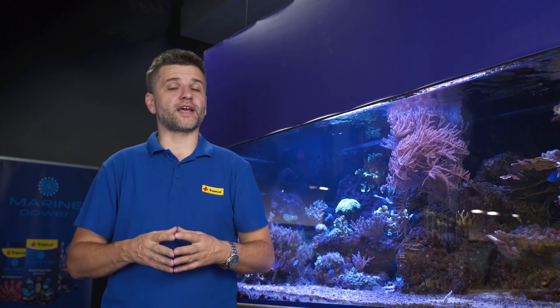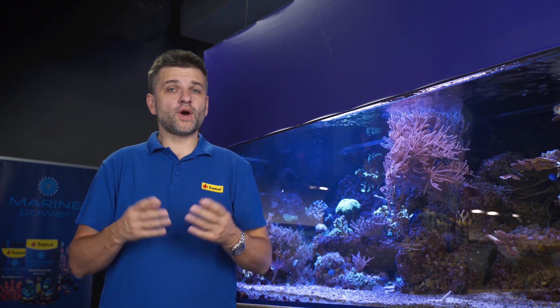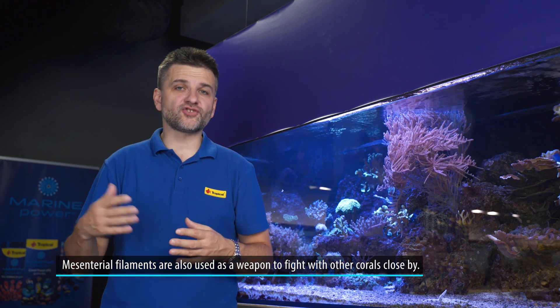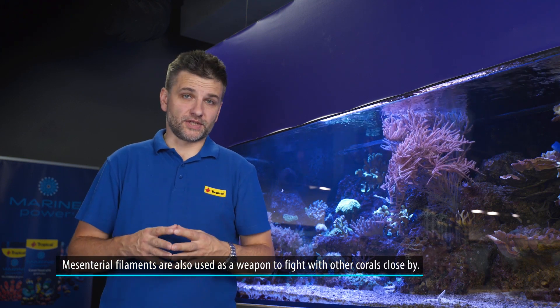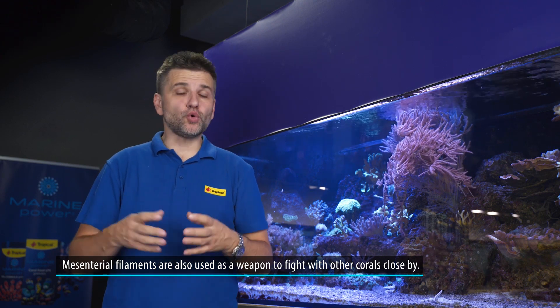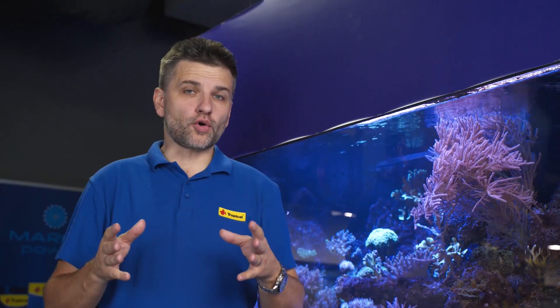There are other ways corals can get their food. One of them uses structures called mesenterial filaments, which are internal elongated structures covered with nematocysts. Corals can stick out these filaments to fight other corals but also to catch prey. Corals can also absorb dissolved food with the whole body directly from the water column — this way they absorb minerals for calcification, nitrates, phosphates, amino acids, and other substances required for healthy growth and metabolism.